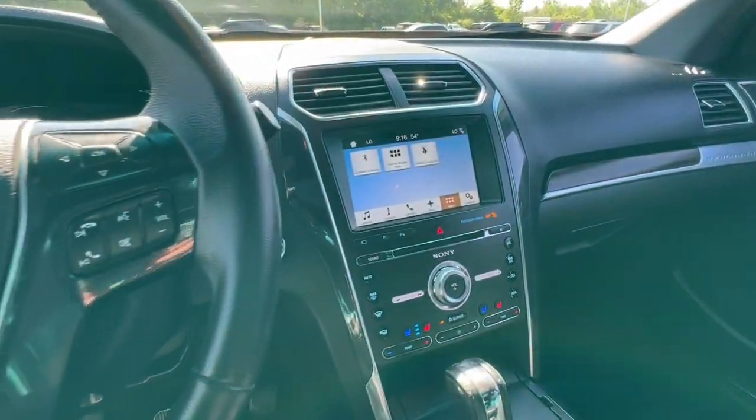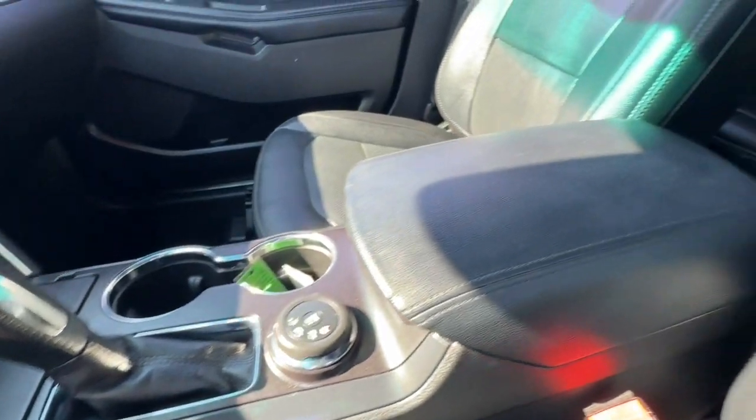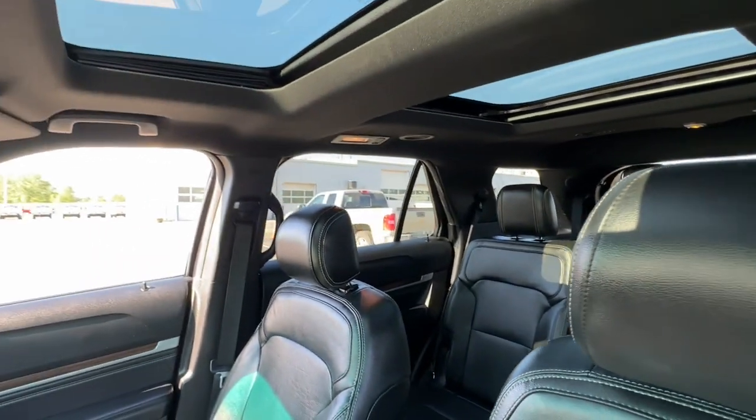The following are some of this vehicle's highlighted options: heated steering wheel, Apple CarPlay and/or Android Auto, heated and/or cooled front seats, navigation system, moonroof.